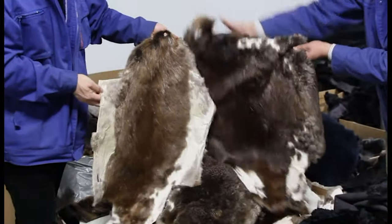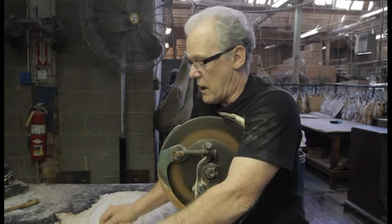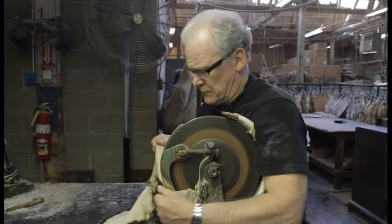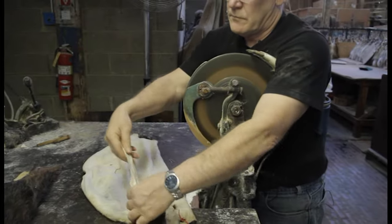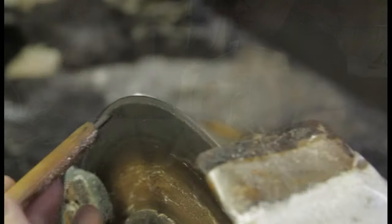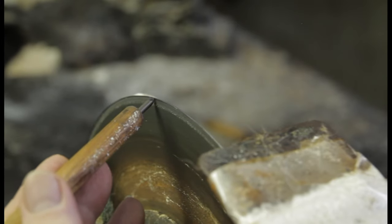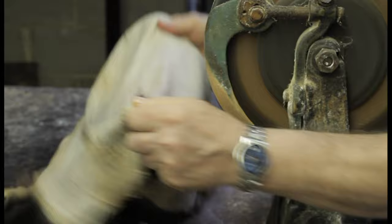If the pelts are left too long or the solution is out of balance, all the hair can slip. After this soak, the pelt is fleshed again to take down all the heavy spots on the hide like the shoulders and tail. This is the second of four times the pelt will be fleshed. This is a very dangerous operation as these knives are razor sharp. This allows the tanning solution to penetrate all parts of the hide.